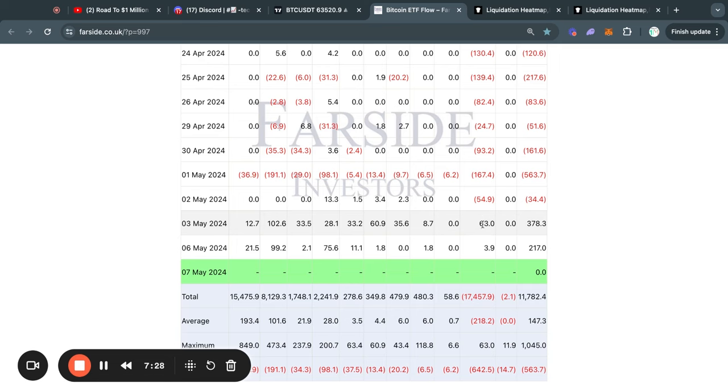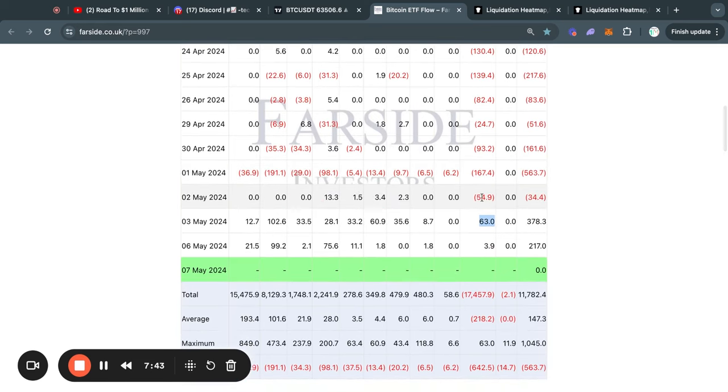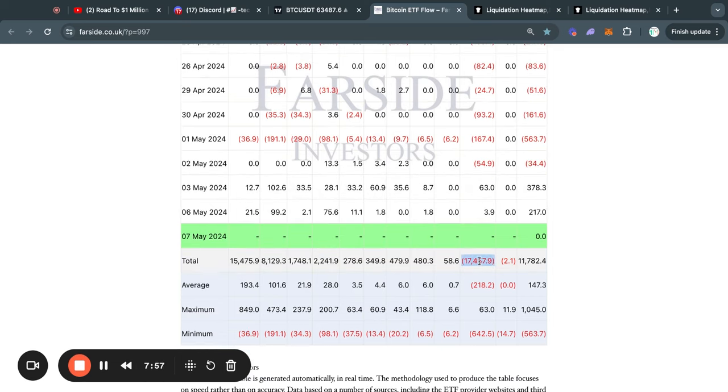The most noteworthy inflow that we have seen so far in this new reversal is actually the $63 million dollar net inflow from the Grayscale Bitcoin ETF. Because ever since the launch of the Grayscale Bitcoin ETF, they have seen nothing but outflows. And this $63 million dollar net buy is actually the first time that they had a net inflow since the launch. In total, they have had $17.5 billion dollars worth of net outflows ever since the launch. And on Monday, they had a net inflow of about $4 million dollars, which is another bullish sign, because we don't have that massive amount of selling pressure coming from the Grayscale Bitcoin ETF every single weekday.